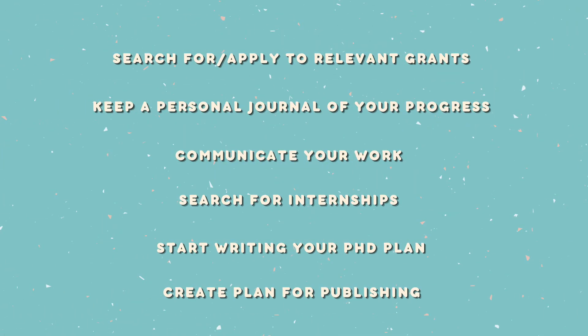Make sure to regularly update your CV — you never know when you might need it. A few more things I didn't mention include searching for and applying to relevant grants in your field, keeping a personal journal of your progress, communicating your work, searching for relevant internships or placements, getting started with writing your PhD plan, and finally creating a plan for manuscript writing and publication.